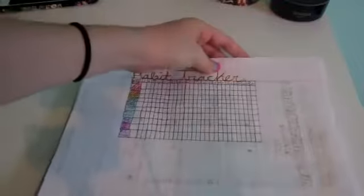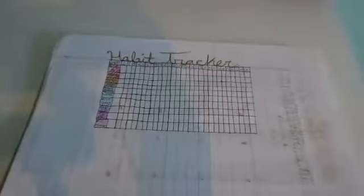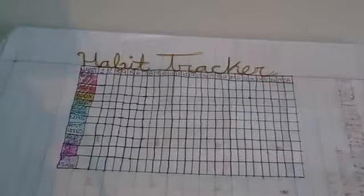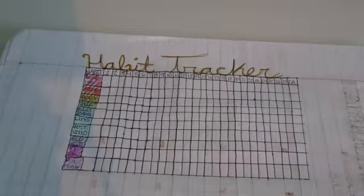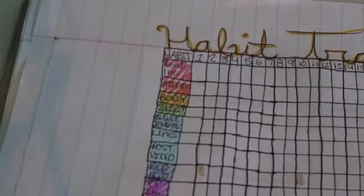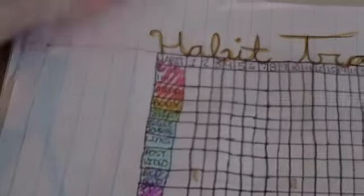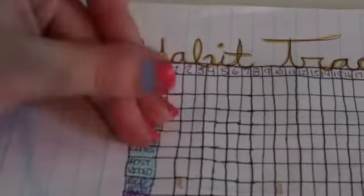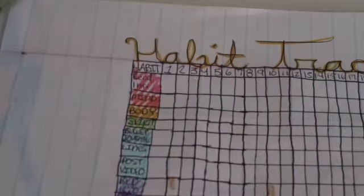The next page I have is my habit tracker. I've been doing habit trackers every month starting in 2019. This one is a little different than my other two because my other two were like exact copies of each other. For this one I have: read for one hour, do mind, body, spirit, bullet journal, post video, bed by 12, YouTube two hours or less.